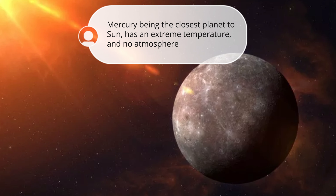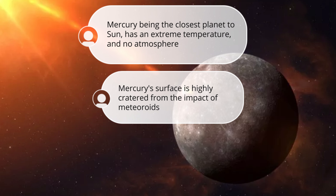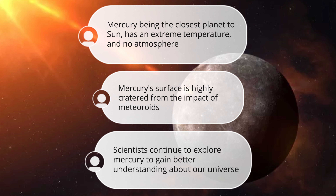In conclusion, Mercury is a fascinating planet that has a unique set of characteristics that set it apart from other planets in our solar system. Its extreme temperatures, lack of atmosphere, and heavily cratered surface make it a challenging planet to study. But scientists continue to explore and learn more about this mysterious world. As we continue to study Mercury and other planets in our solar system, we gain a better understanding of our place in the universe and the processes that shape the worlds around us.